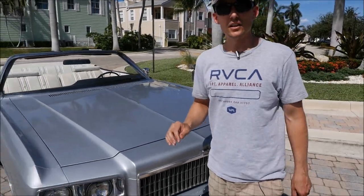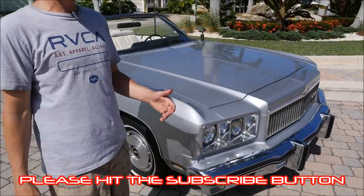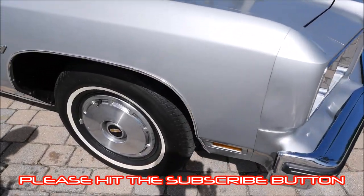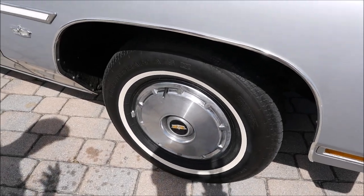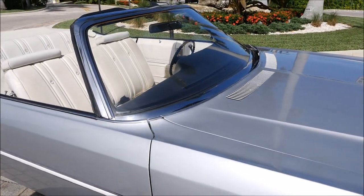The glass is unremarkable — no dings, no dents in any of the body. You have some real nice chrome work all on the outside that's still intact for being a 40-plus year old vehicle.